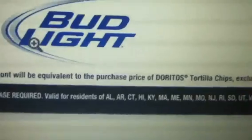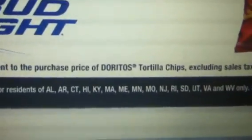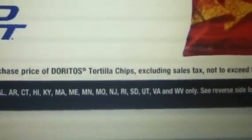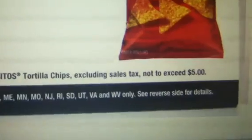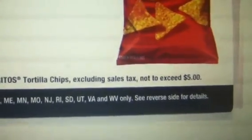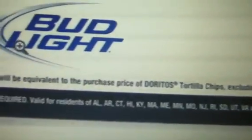Valid for residents of the following states only: Alabama, Arkansas, Connecticut, Hawaii, Kentucky, Maine, Massachusetts, Minnesota, Missouri, New Jersey, Rhode Island, South Dakota, Utah, Virginia, and West Virginia only. So those are the only states this rebate is valid in, and I do not live in any of those states.